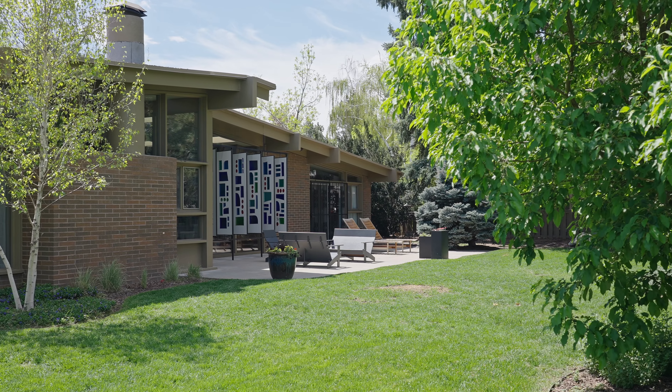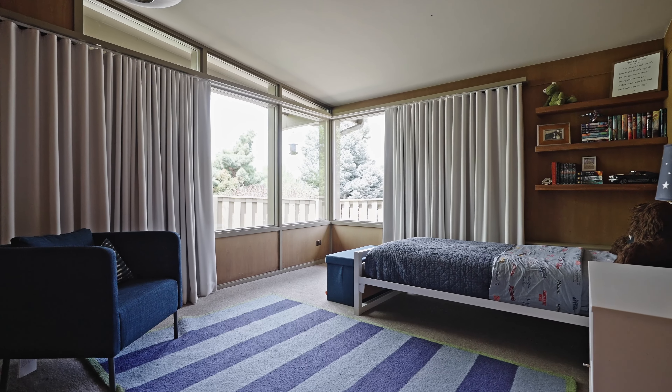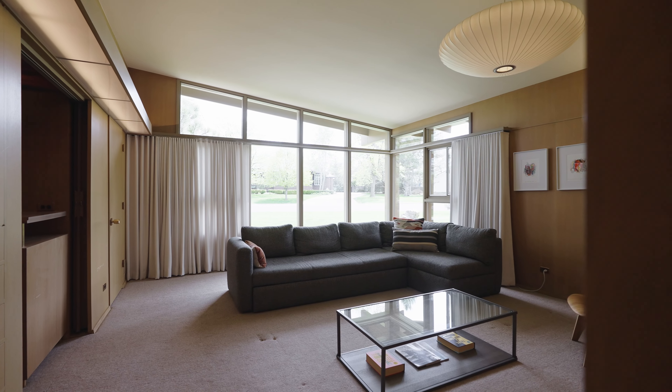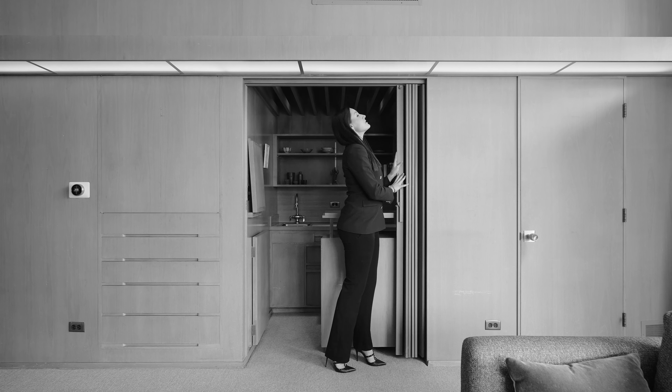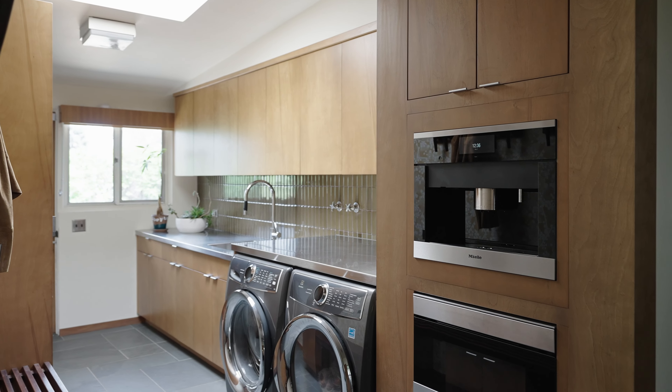It's a work of art, truly. The nod to the history and the originality of the home is just so thoughtfully done and artfully designed. The architect was just so thoughtful in the way that she approached this restoration.